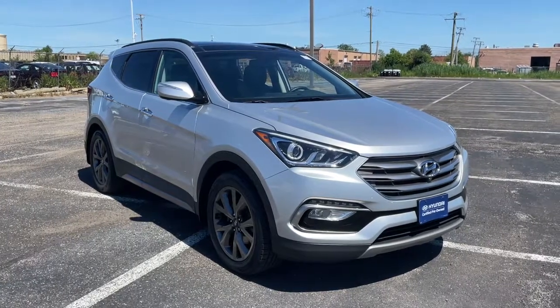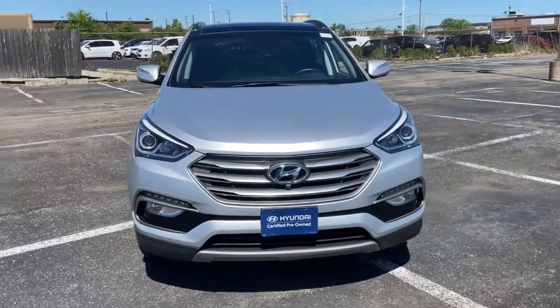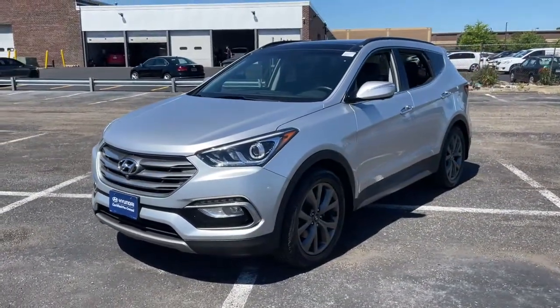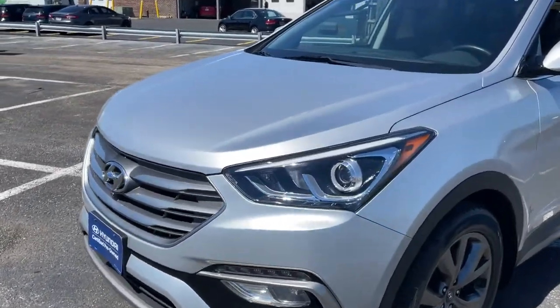You will love the features of this 2018 Hyundai Santa Fe Sport. With less than 30,000 miles on the odometer, this vehicle stands out from the rest. Make the most of every drive when you travel in modern style and comfort.